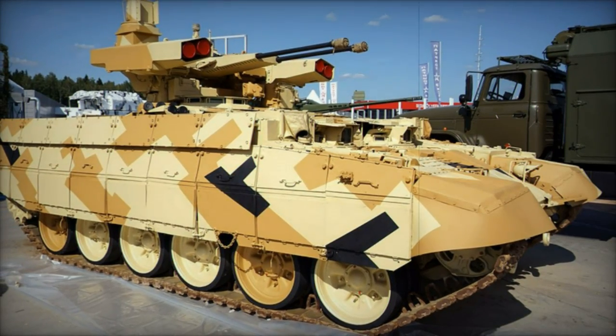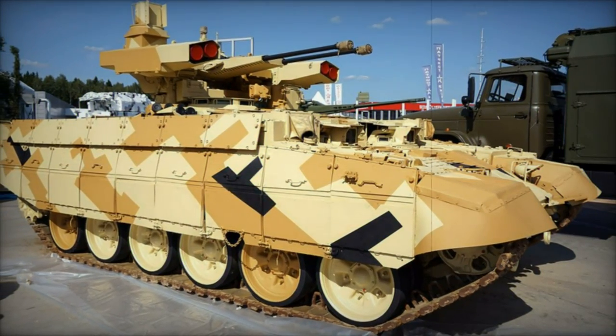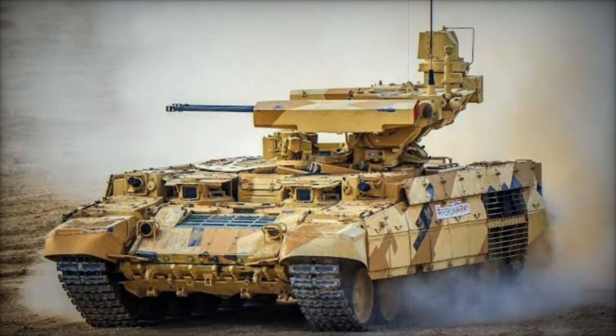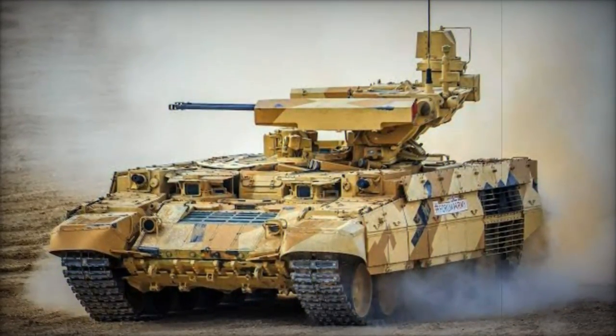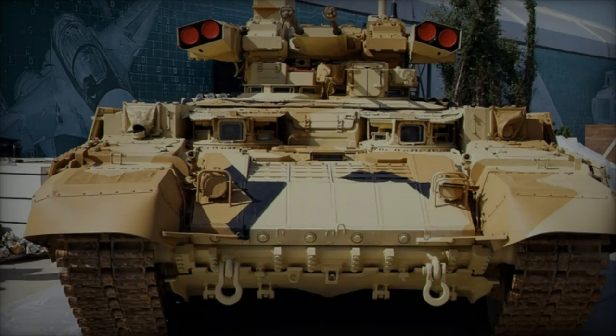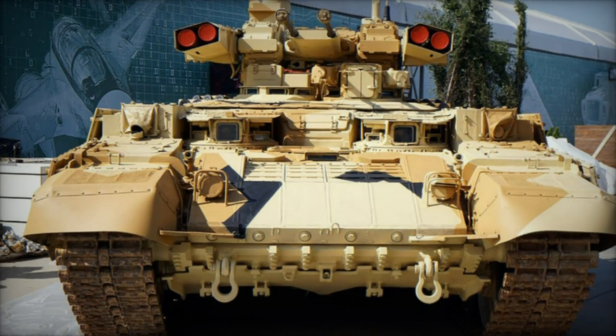The BMPT Terminator 1 is heavier, weighing approximately 48 tons due to its T-90 base. The BMPT-72 Terminator 2 is lighter, benefiting from the older T-72 chassis, which allows for greater production flexibility and cost-efficiency.